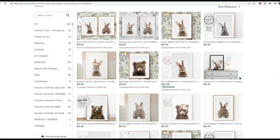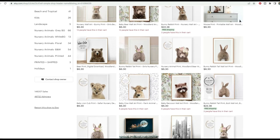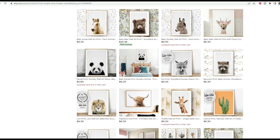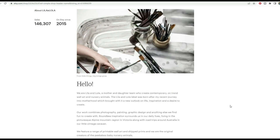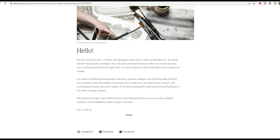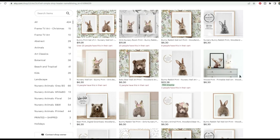Looking at their storefront, their photos are absolutely beautiful. They have the cutest little animals and a lot of these are very popular. They're either a fantastic photographer or have access to one. Their About section says they live in Australia and love exploring Victoria's mountain region and road trips around Australia — potentially how they capture these animal photos. The backgrounds have been removed so there's a clean white background focusing solely on the animal.